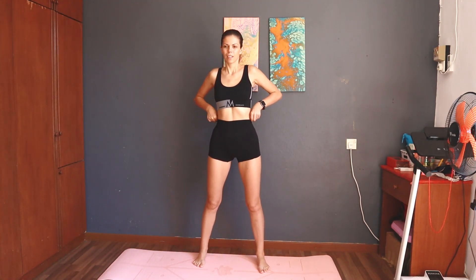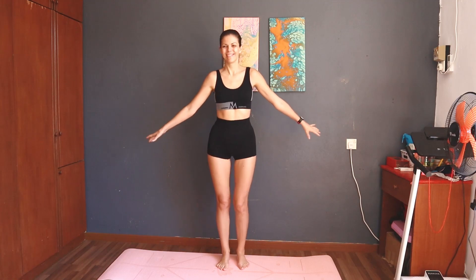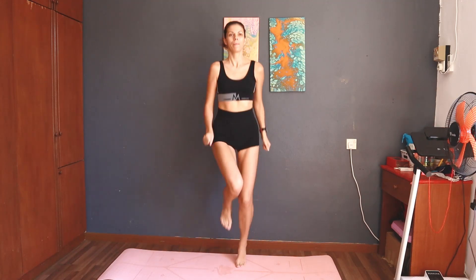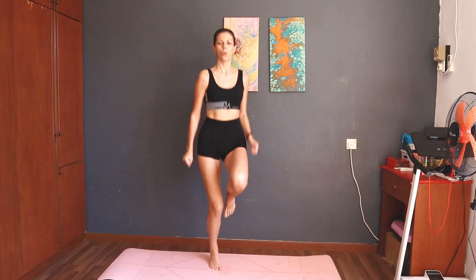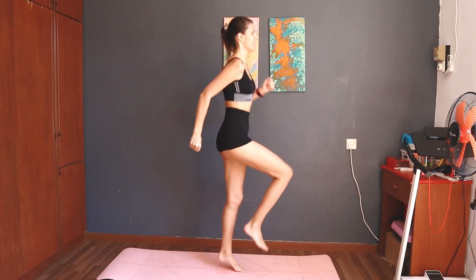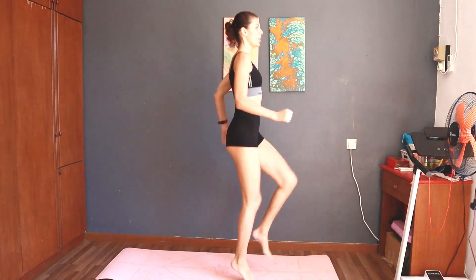Start with high-stepping. Three, two, one, start — 30 seconds high-stepping. You can feel your heart beat quickening. Half the time. Ten seconds left.